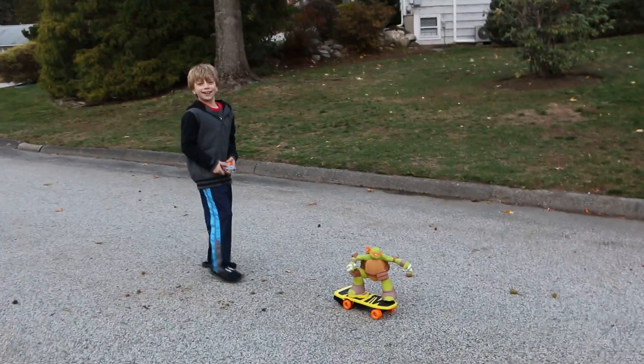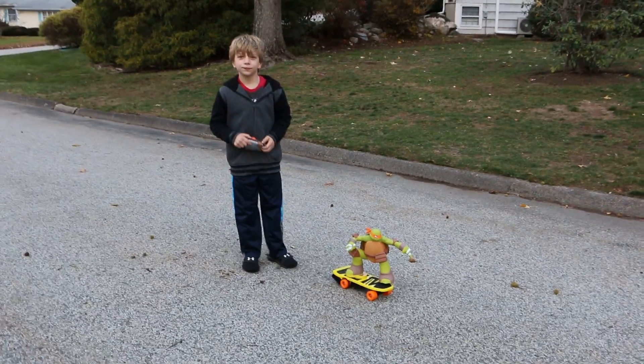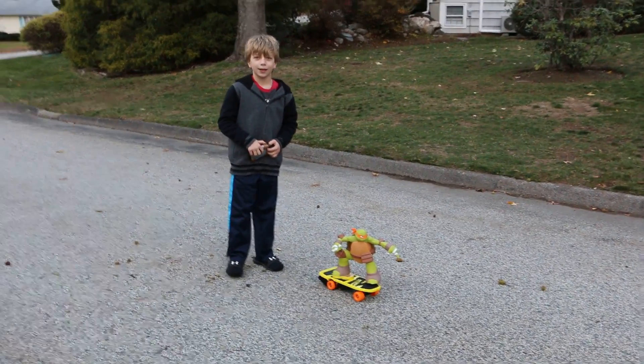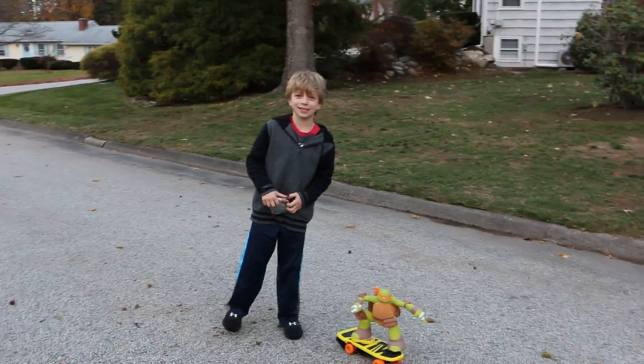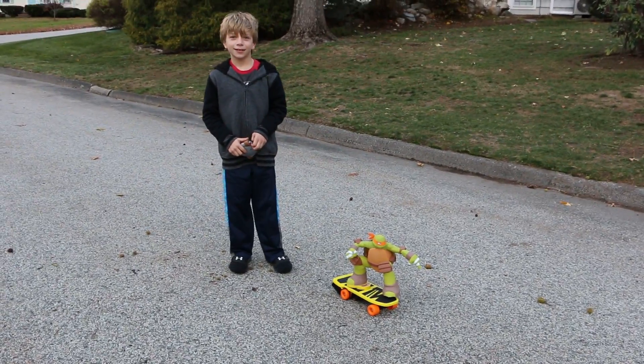Alright, Henry is a huge Ninja Turtle fan, right, Hannah? Yeah, so he has sweatshirts, and he has backpacks, and he has hats, he has toys — and you even have socks and shoes. So, show Mommy all about this cool toy.